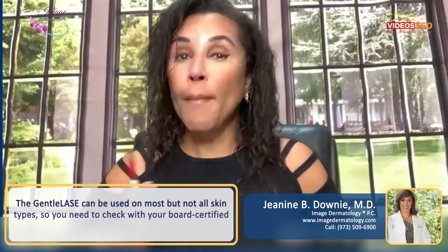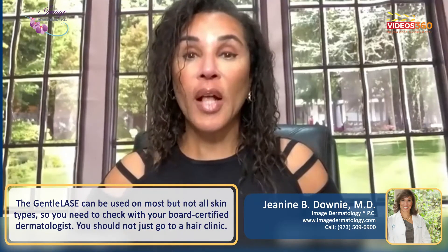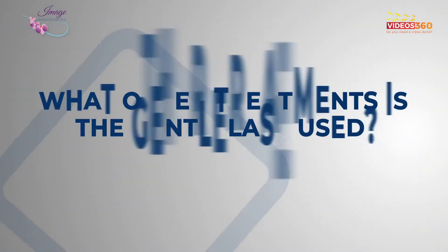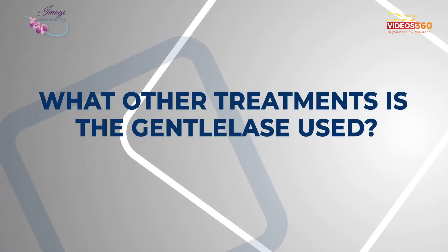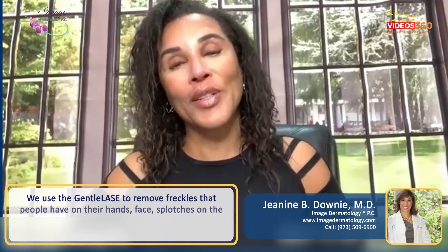The Gentilase can be used on most, but not all skin types, so you need to check with your board-certified dermatologist about that. You should not just go to a hair clinic. And besides this, we use the Gentilase to remove freckles.